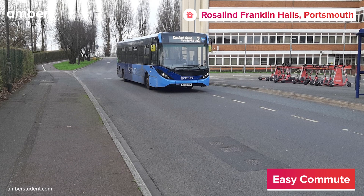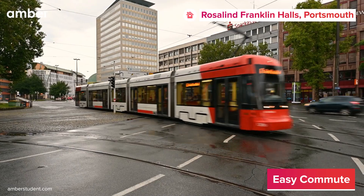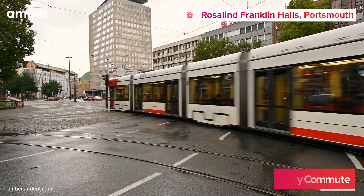For convenient citywide travel, the nearby Highbury Center Bus Stop offers easy access to public transportation, furthermore making the stay easy on your pocket.